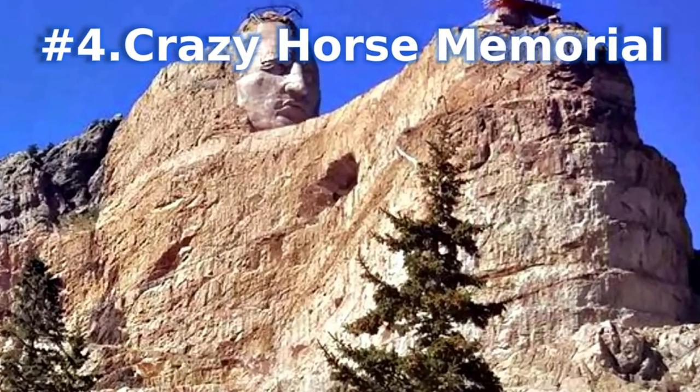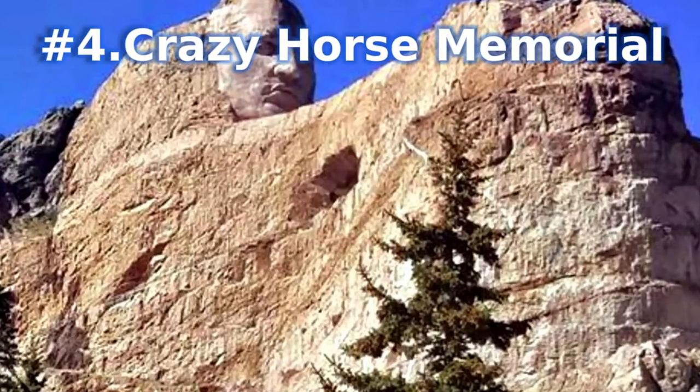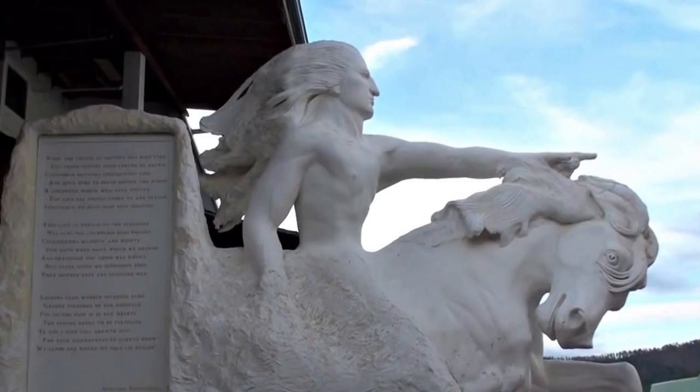Number 4: Crazy Horse Memorial. A short distance from Mount Rushmore, Crazy Horse Memorial is the world's largest mountain carving. It stands as a tribute to Crazy Horse, a Lakota warrior and one of the most important Native American tribal leaders.